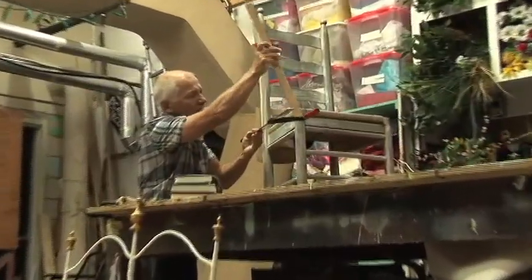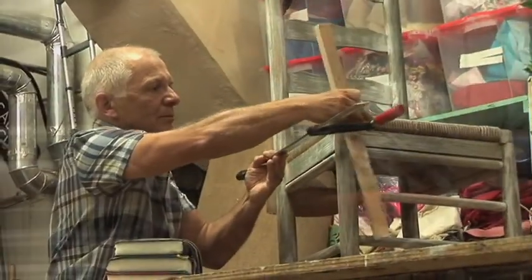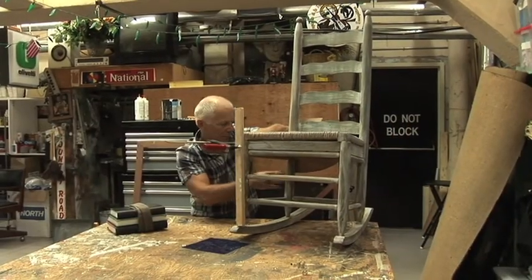I tore tickets out front for three or four years and then moved backstage in '73, and got all my training on site.